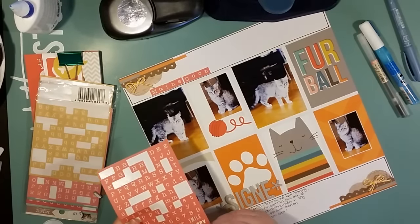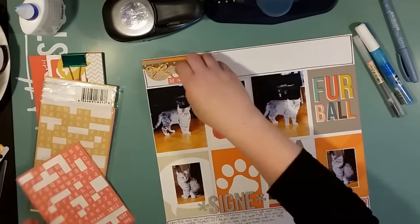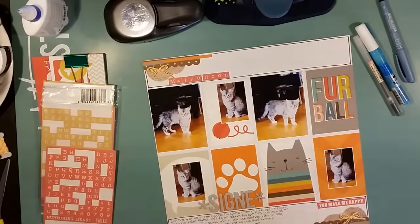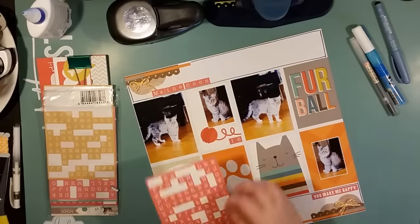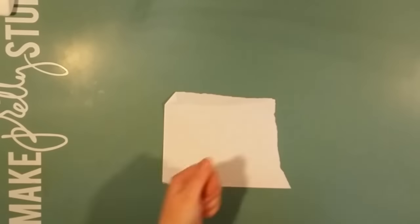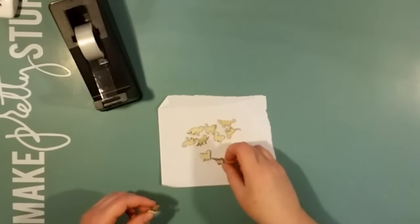I'm writing 'Maine Coon' as the kind of cat she is at the upper corner, and then I went with a sentiment sticker from the same sticker sheet — 'You make me happy' in the lower corner. I've written her name with asterisks as a title, using the thickers that Cindy sent me. I liked that I could make the title a bit longer by using those star shapes.